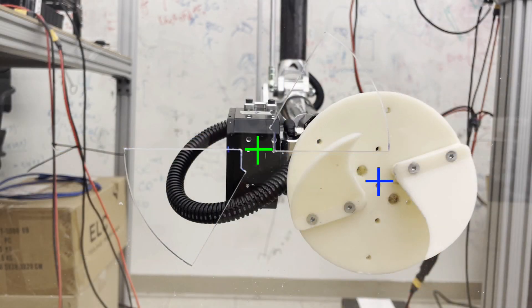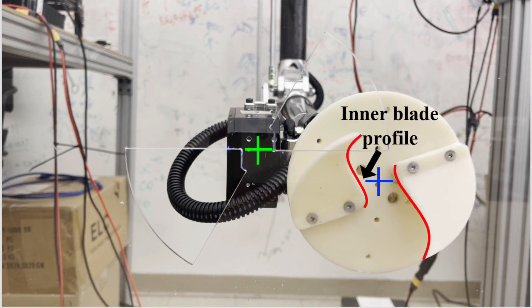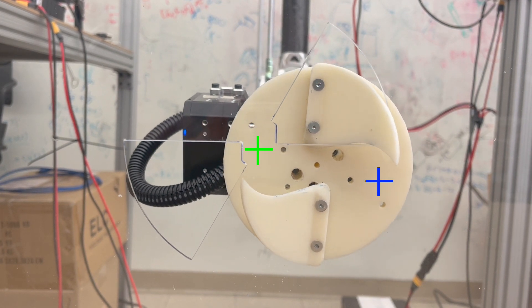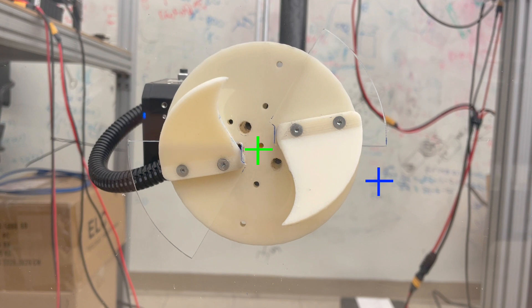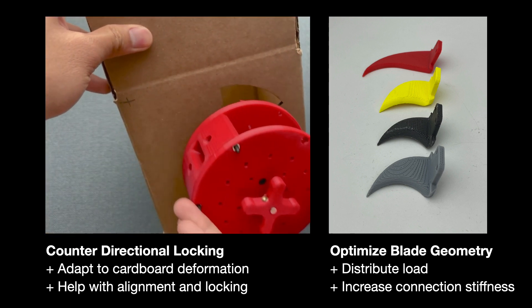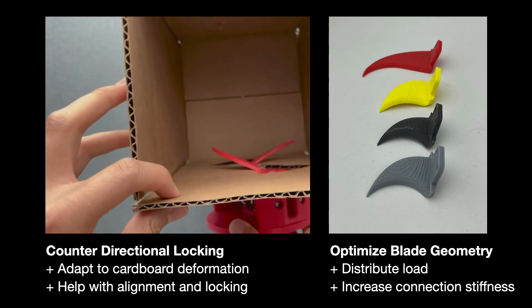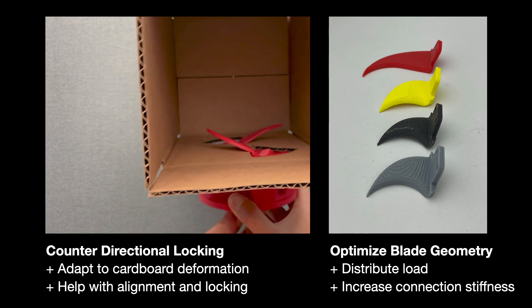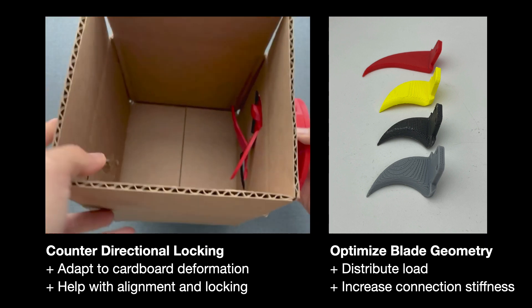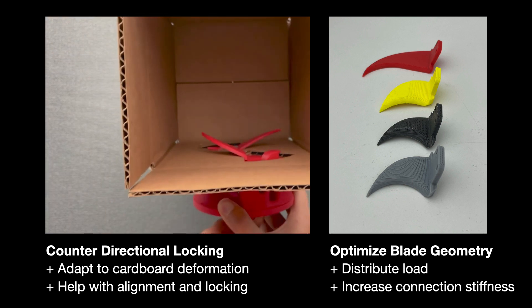There's a clear plexiglass in front of the camera — it's transparent but you can see the cutouts. Pay attention to the inner blade profile. The blue cross shows the center of the end effector, the latching mechanism, and the green cross shows the center of the opening. As it rotates, it starts with a very large offset, but this is a self-aligning mechanism, so it turns and reaches its final position and mates perfectly. We are very happy with its robustness and repeatability. For the latest version, we decided to use a two-blade mechanism with a counter-rotating locking mechanism, which helps adapt to the deformation of the cardboard and assists with locking and alignment. We also optimized the blade geometry to reduce stress and increase connection stiffness.